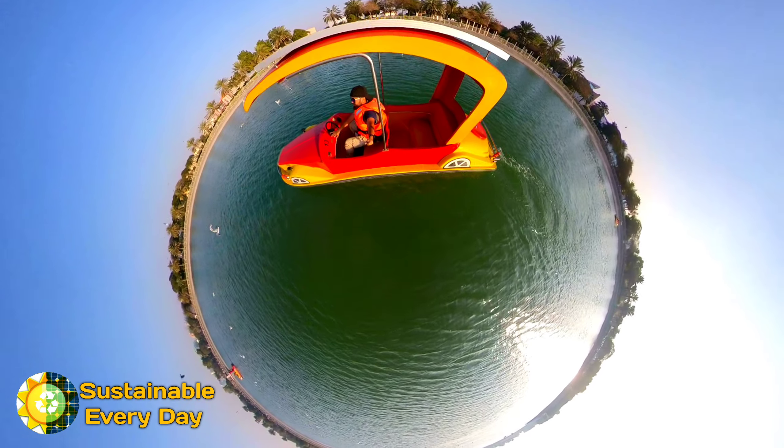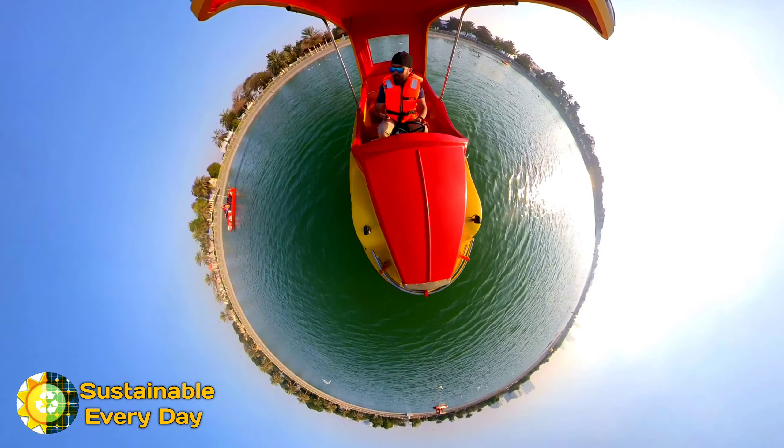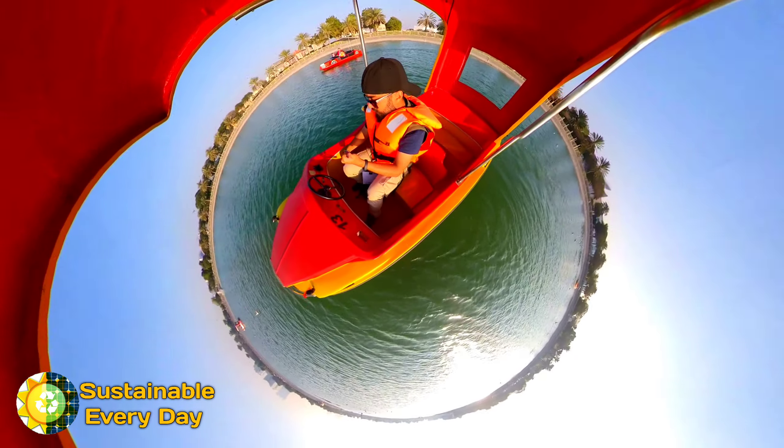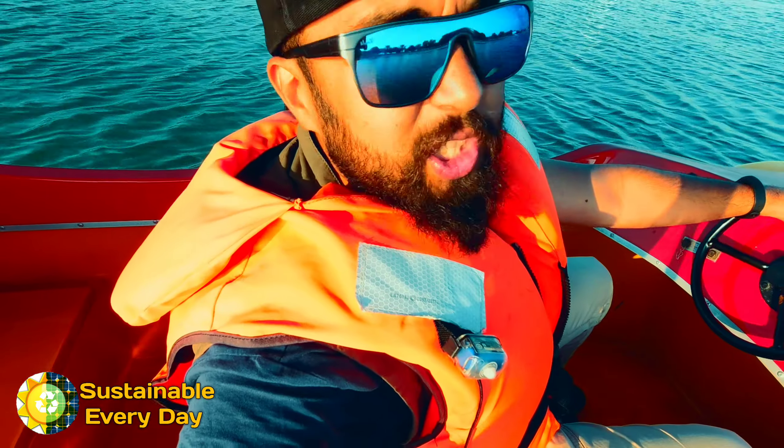The government has maintained these things through Municipal Corporation Dubai. So I have opted for this service and I can show you how to get the solar technology and the best way to utilize it.